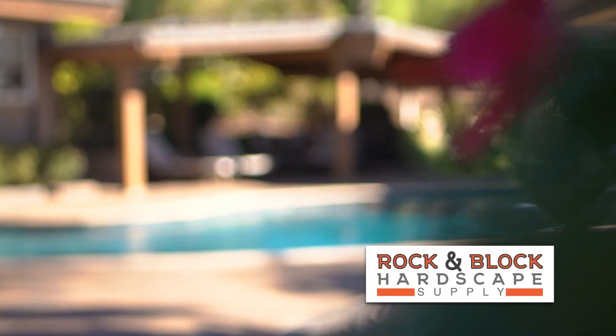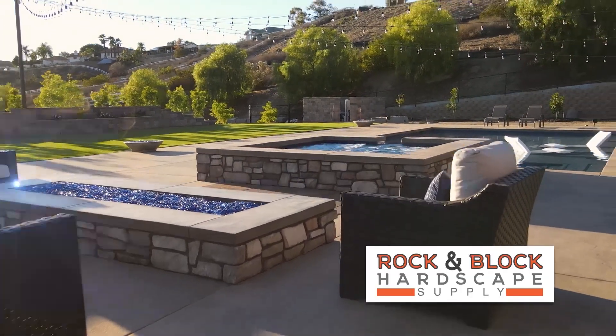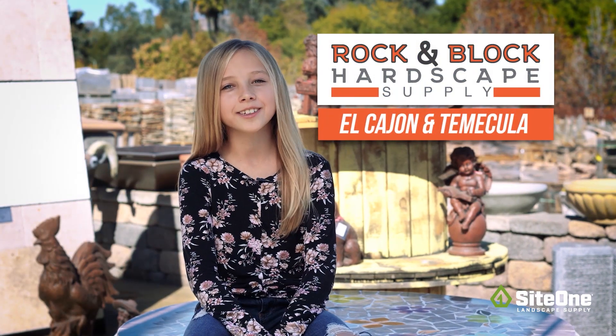Prepare your yard for romantic picnics or cozy fireside dates with your Valentine. Head to Rock and Block Hardscape Supply — we'll make your heart sing. In El Cajon and Temecula.